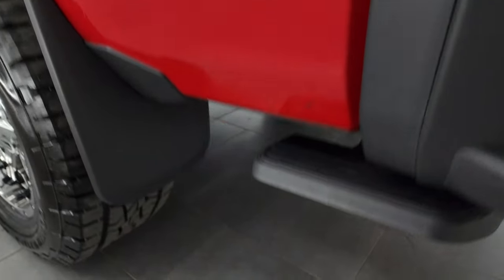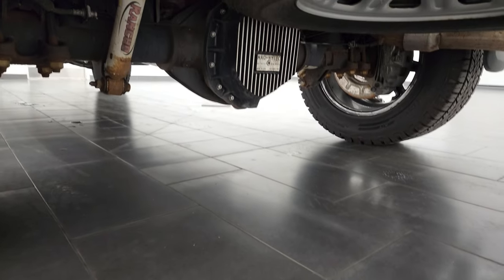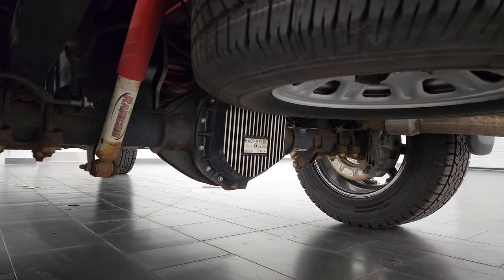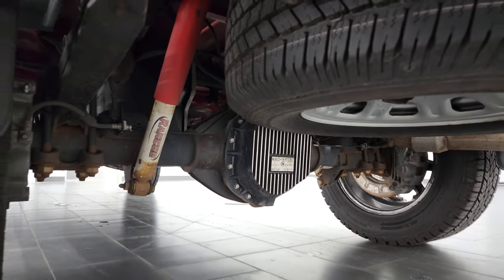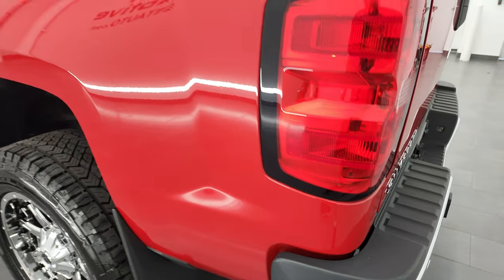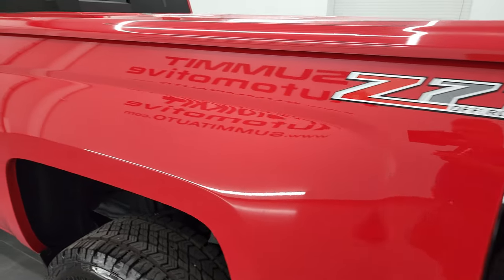You do get a rear step right here. I'm not really sure what that air compressor is for — it's not for rear air suspension.